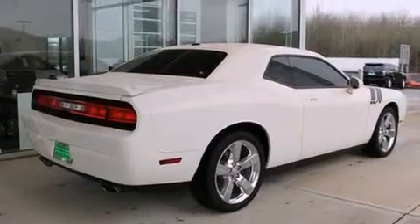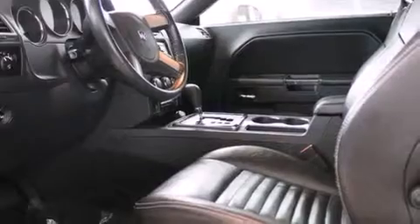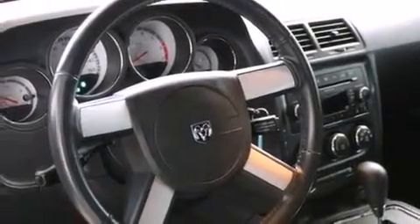Its top features include a low-tire pressure indicator, commercial-free satellite radio, aluminum wheels, and a sunroof that enables you to fill the cabin with fresh air at the push of a button.